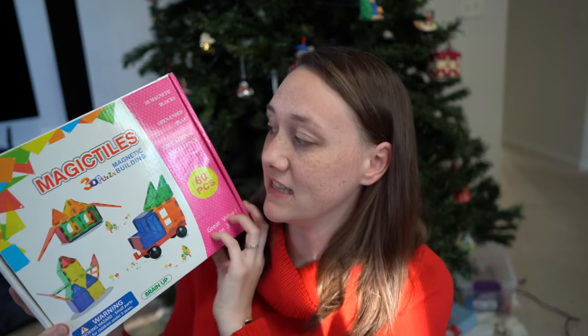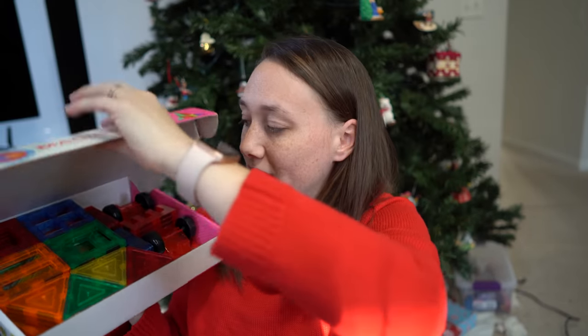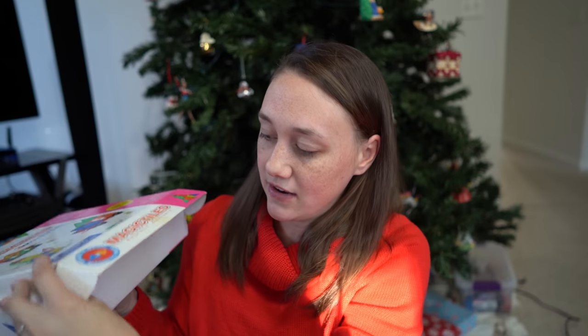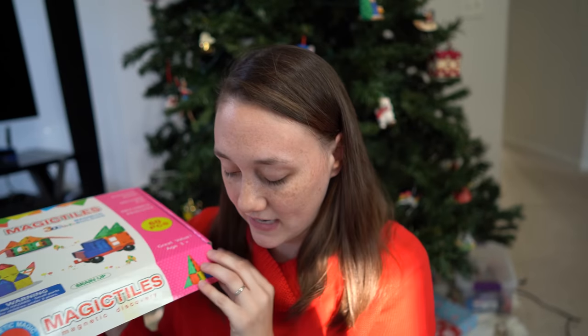Her second gift is these magnetic tiles — a 60-piece set. We have a few magnet tiles already and she loves playing with them. I kind of like these a little better and I think she'll enjoy them as well. I got these on sale for $19.54 on Amazon.